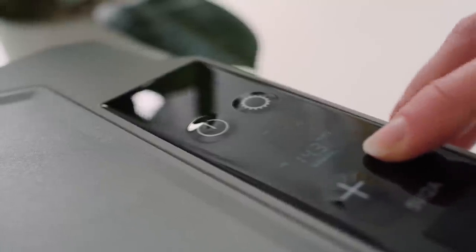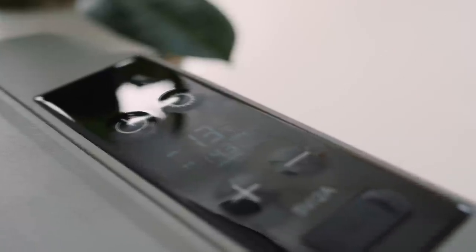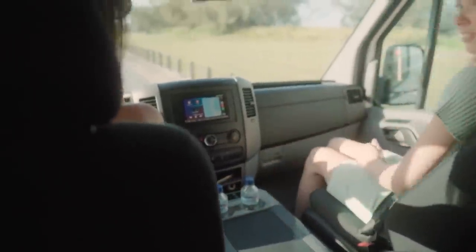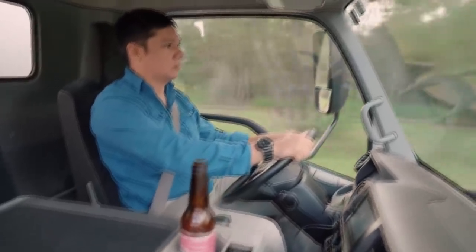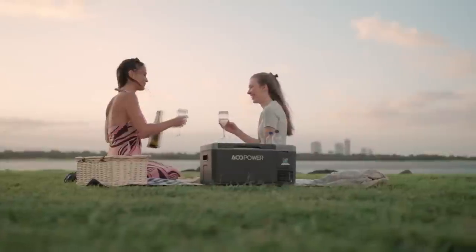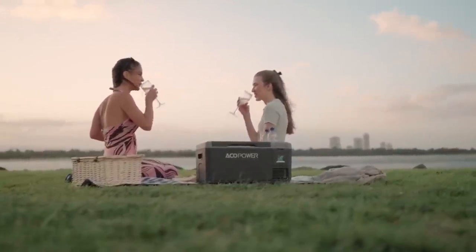The cooler's smart panel allows you to adjust the temperature directly on the display or from the app on your smartphone. The Lion Cooler Mini is the ultimate travel companion for your van, truck, or RV — designed to make your next road trip, camping, and tailgating experience so much better.